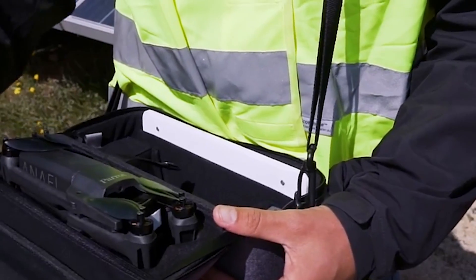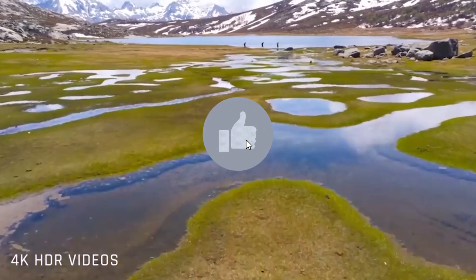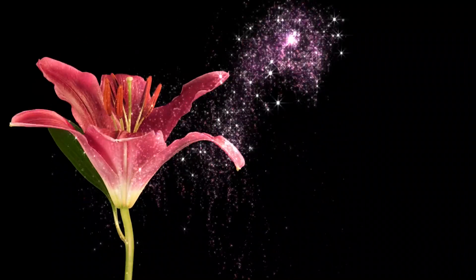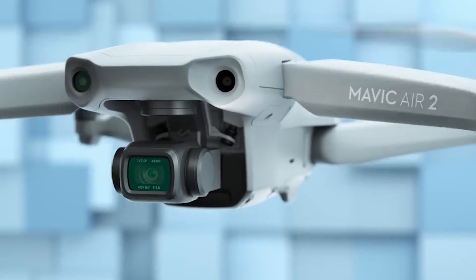Before we dive back into the excitement, I've got a little request. You know that magical thumbs up button down there? Go ahead and give it a gentle tap to show your love for what you're watching. It's like sprinkling a bit of digital fairy dust that makes the YouTube algorithm smile. Now that we've boosted our video's mojo, let's get back to the action.